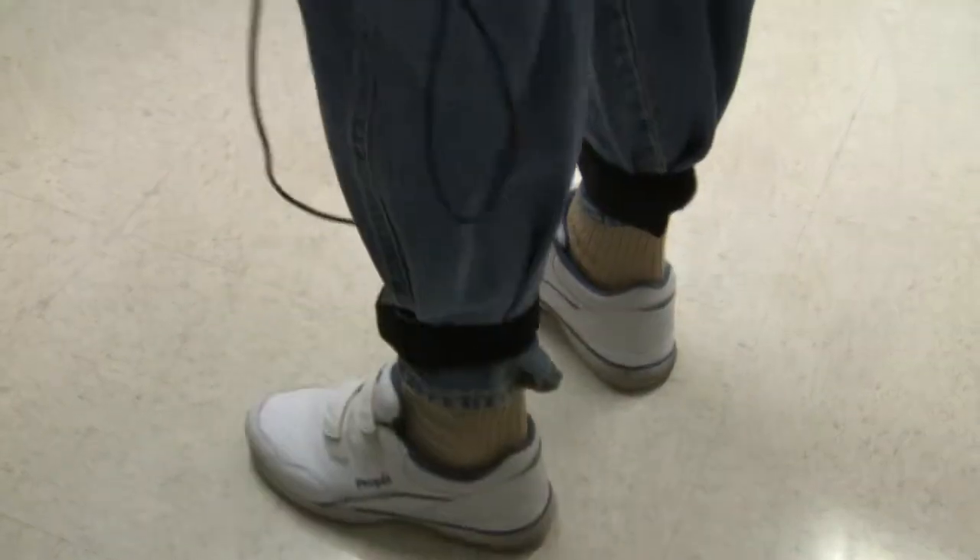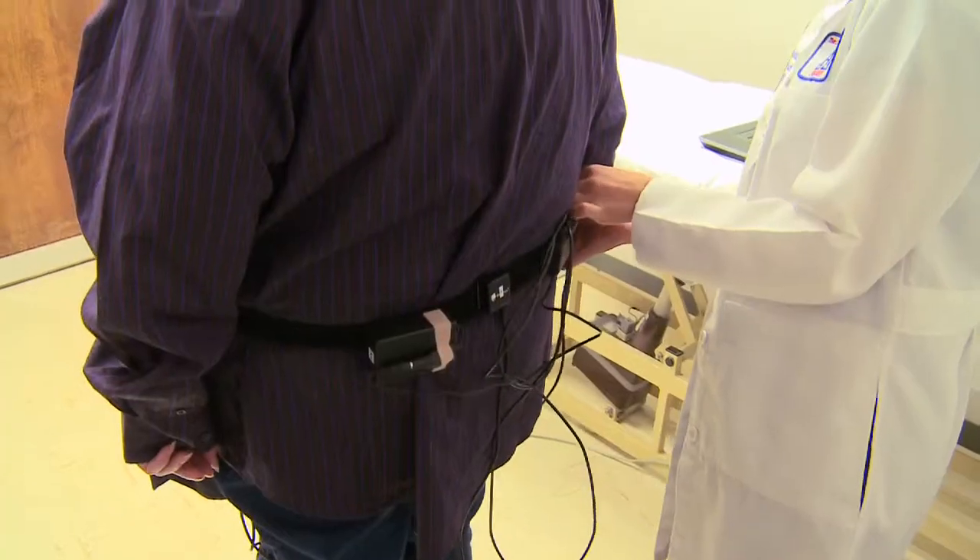The virtual reality game uses sensors at the ankle, knee, and hip to give patients real-time visual feedback when challenged by obstacles on the screen.